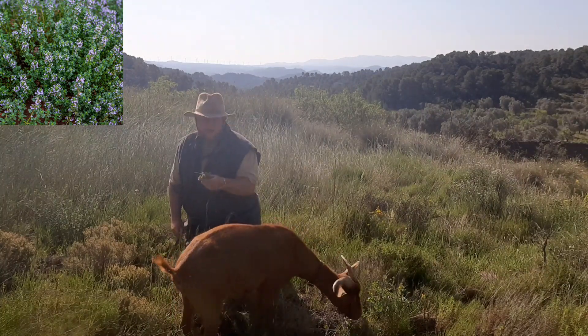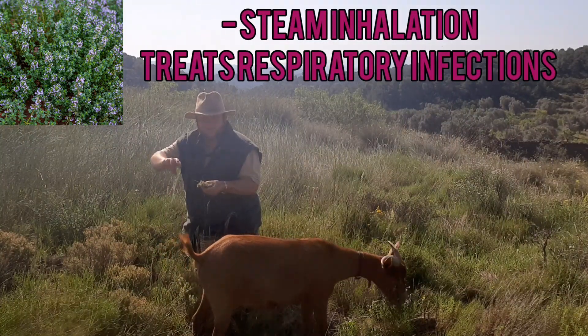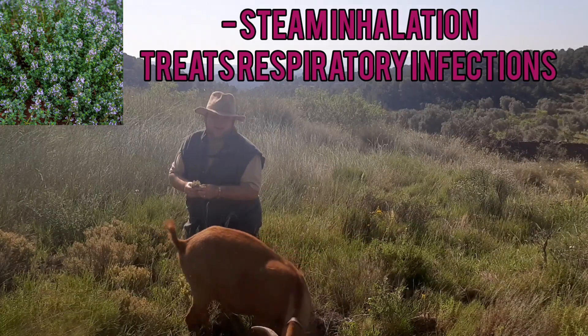Although there are lots of different ways that you can use thyme, I like to put it in a bowl, pour over boiling water, and then inhale the steam as it's great for my sinus problems.